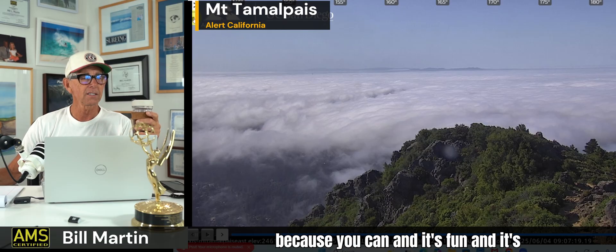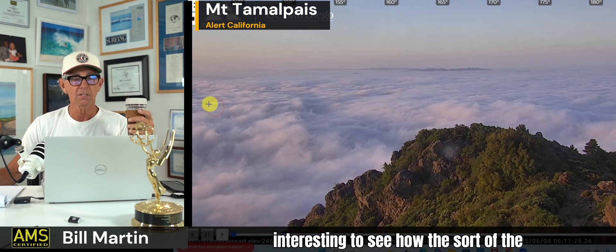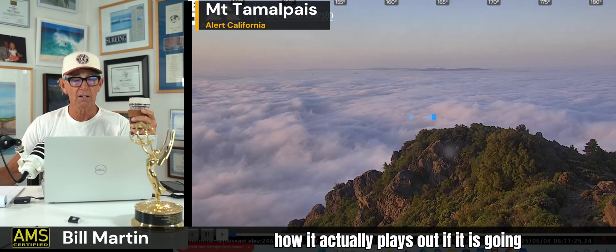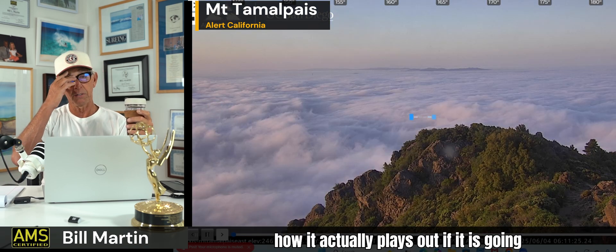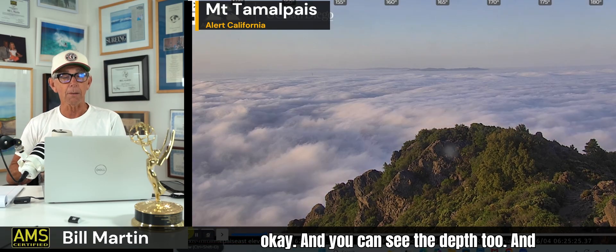Let's put a loop on this, because it's fun and interesting to see the fluid dynamics of the marine layer and how it actually plays out. And you can see the depth too.